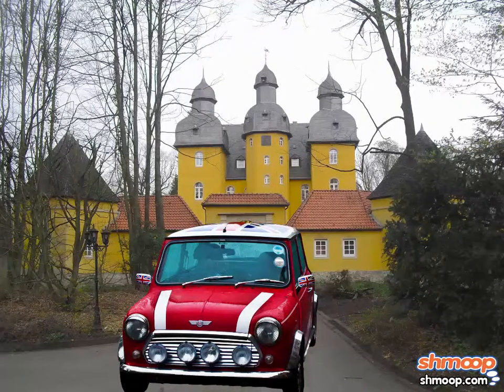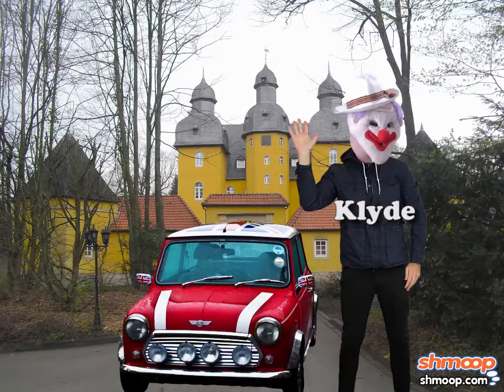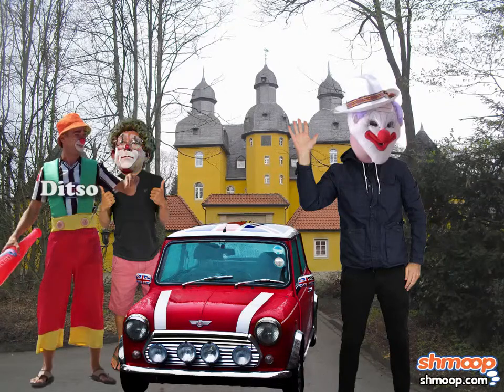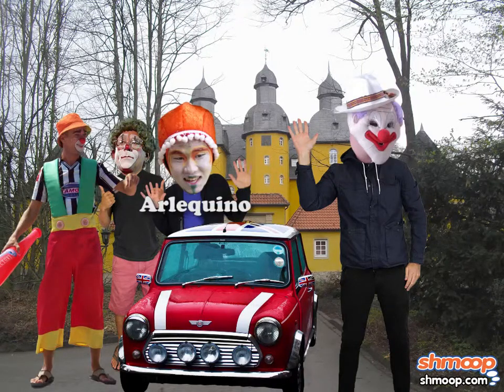Clyde the Psychedelic Clown just bought a shiny red sports car, and just in time. His friends were getting tired of walking to work — all 18 of them. Actually, Clyde's very lucky to have only 18 friends, since it's exactly the number of seats in his car.